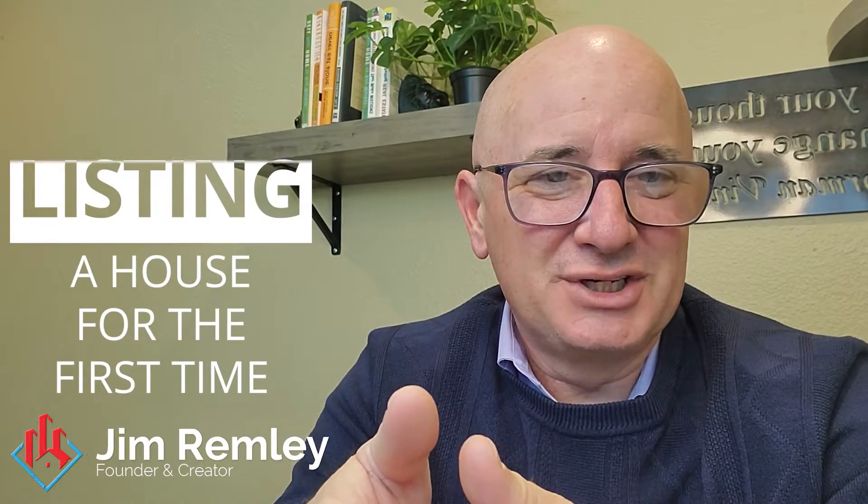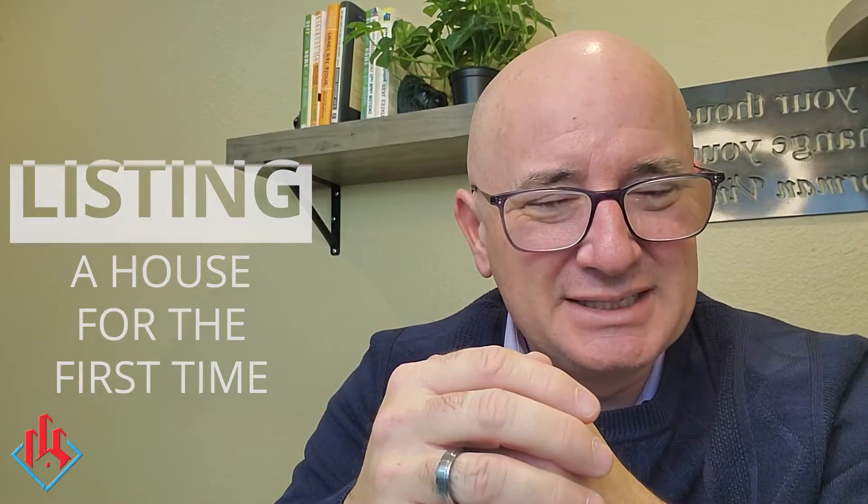Hey guys, I want to give you a quick strategy when you are listing a house for the first time and you're having a conversation with a seller. I call it my Many Buyer Eyes strategy.